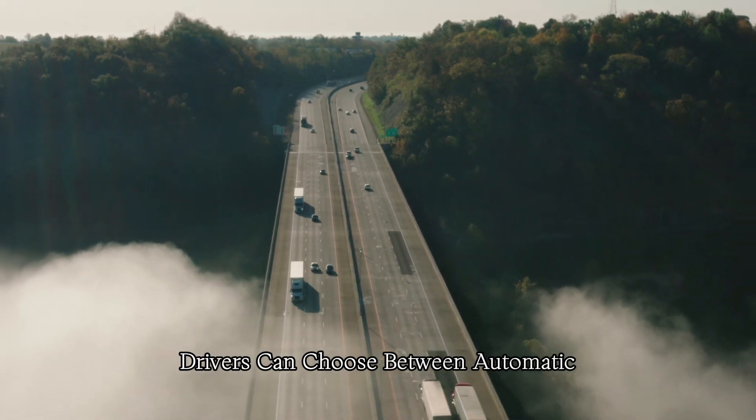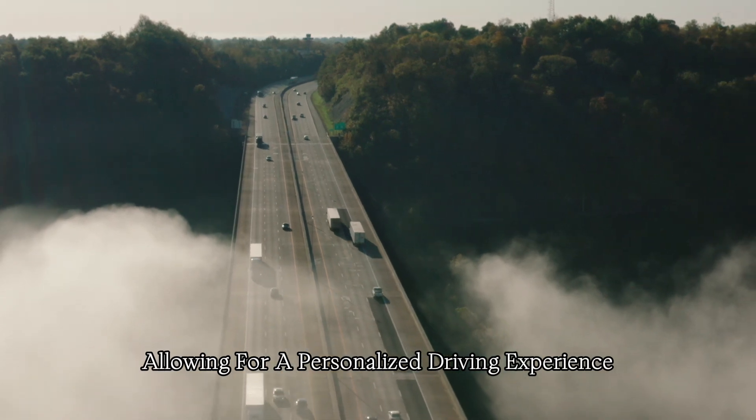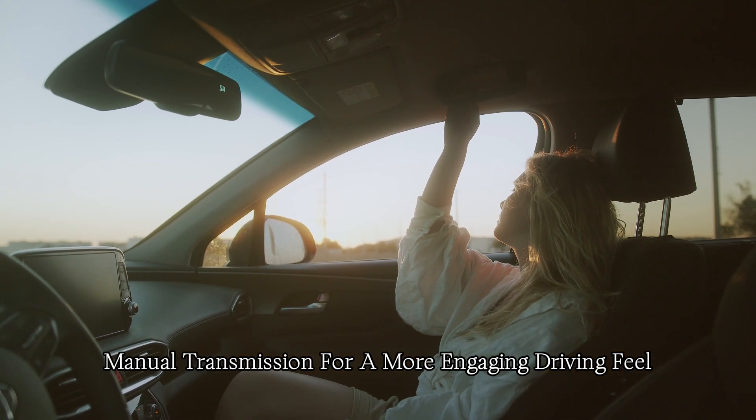Drivers can choose between automatic and manual transmissions, allowing for a personalized driving experience. Enthusiasts often appreciate the availability of a manual transmission for a more engaging driving feel.